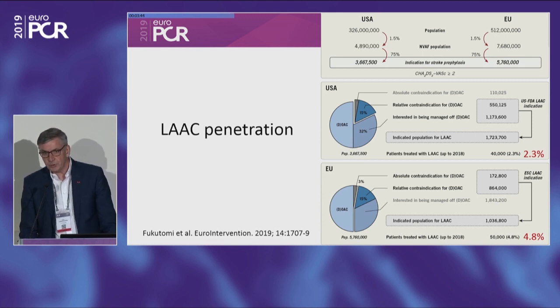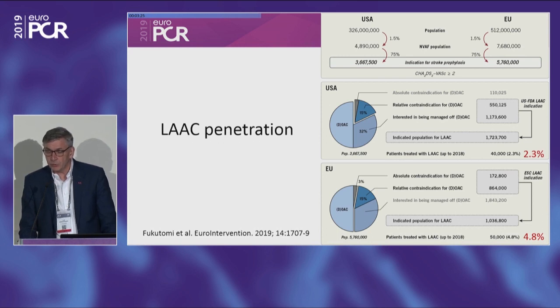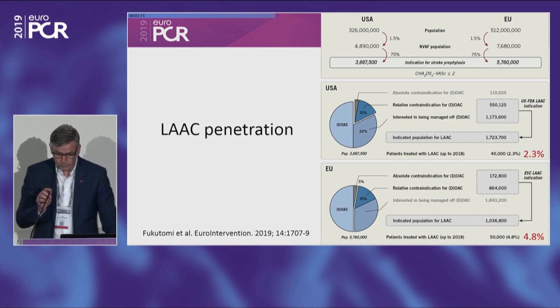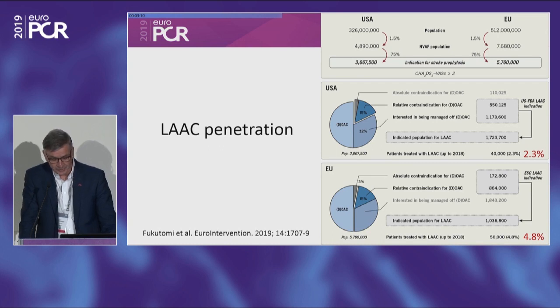There's a huge potential to expand this therapy for the benefit of the patient. I see two things needed. First, we need evidence that these patients actually benefit compared to NOACs — we haven't seen those trials yet. We also need to see that patients with absolute contraindication are doing better with LA closure than with no anticoagulation. ACEP2 is running now, and that's going to give us hopefully solid evidence. The second thing is awareness of this therapy.